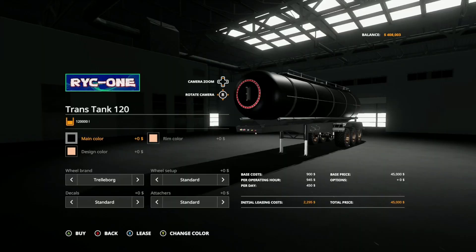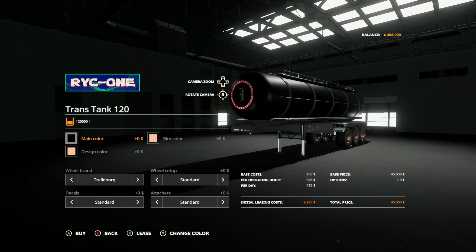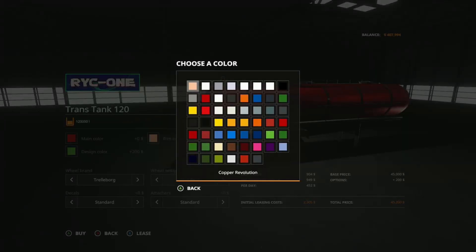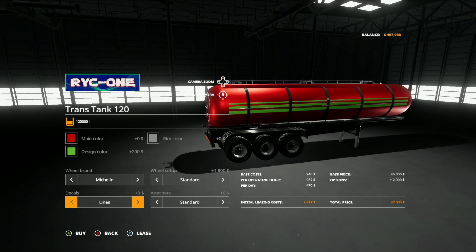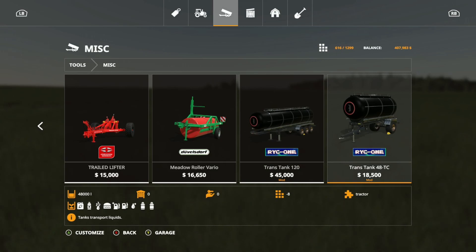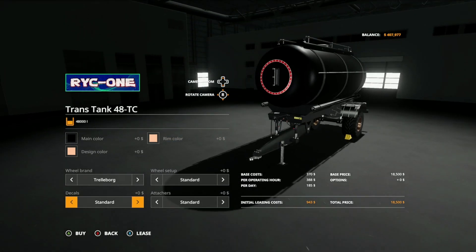The next mod is the Trans Tank 12048 TC Pack from Raleigh Christie. It can hold up to 120,000 liters of any liquid, with customizable main color, design color, and rim color. Tire options include Trail Borg, Michelin Trail Borg, standard, and wide tires. Decal options include standard and star lines. Attach options include standard, unloading mechanics, and trailer low. There's also a smaller version at 8 slots holding up to 48,000 liters, with the same customization options. Really nice liquid transporting tanks.